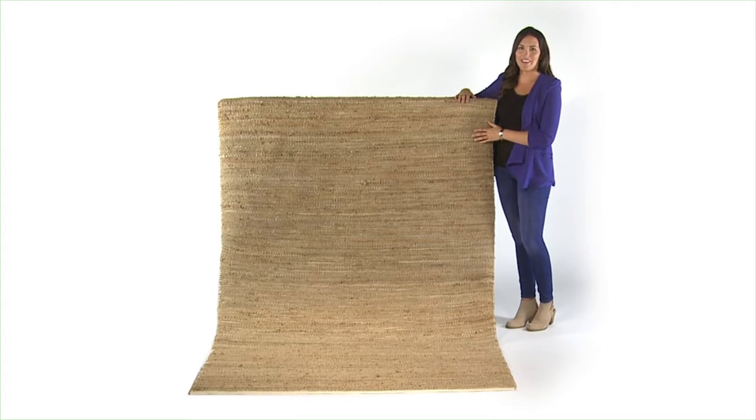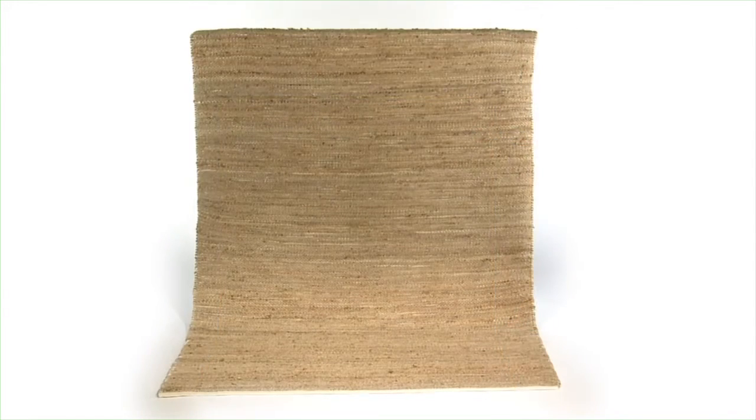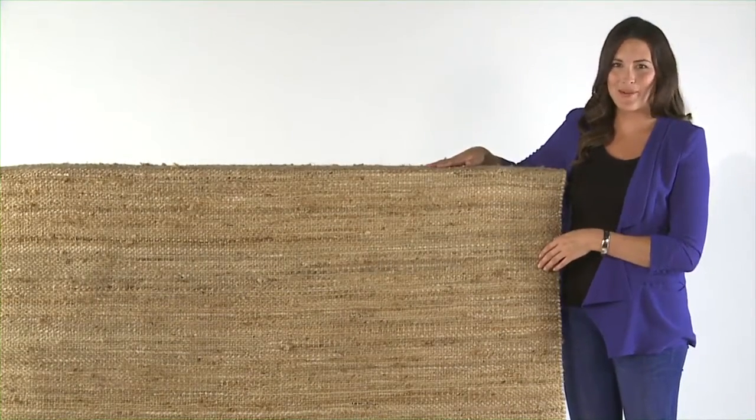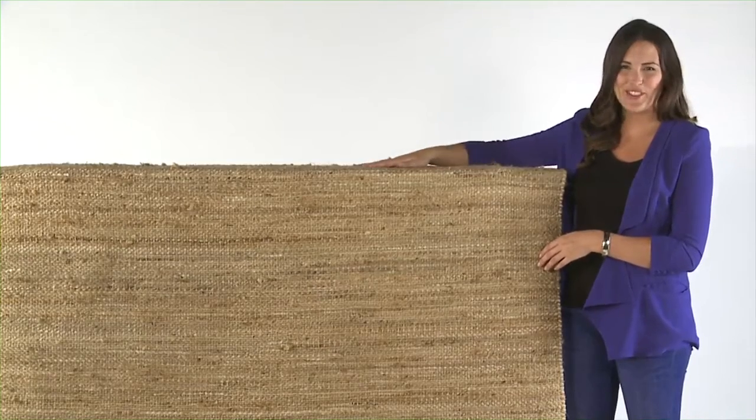When I saw the Barhara rug, I thought this is perfect for a bedroom. It's soft, it's interesting, and the combination of chenille and natural hemp give it an eye-catching texture and feel that set it apart from other rugs out there. I love the natural colors. I think you could put anything with this rug and it feels great on your feet.